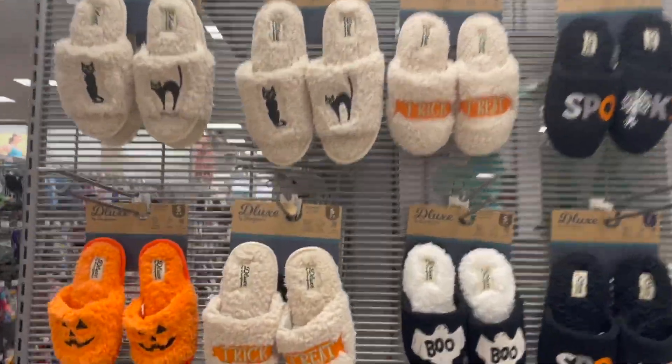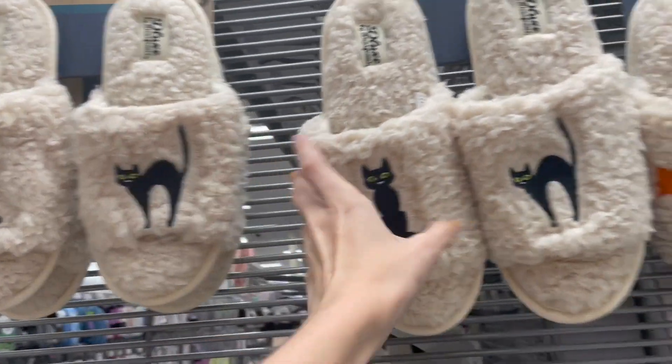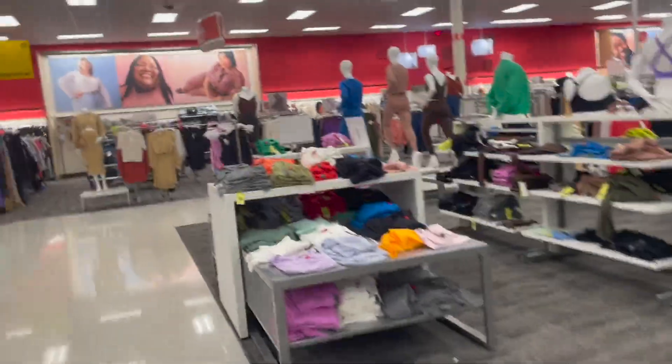Look at these little slippers — these are cats! Some are medium, they don't have my size. That hurt! They didn't have my size but those were super cute.